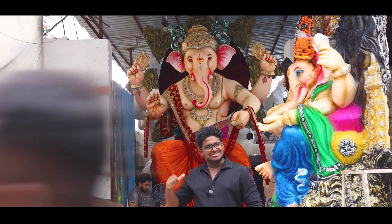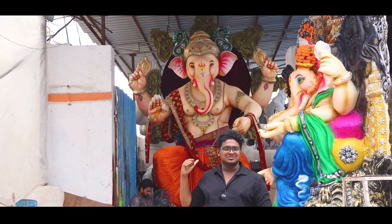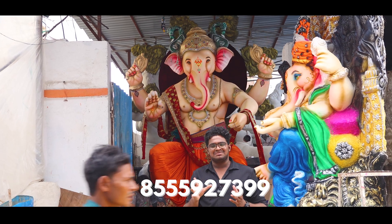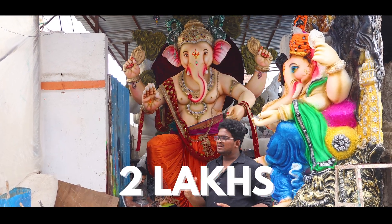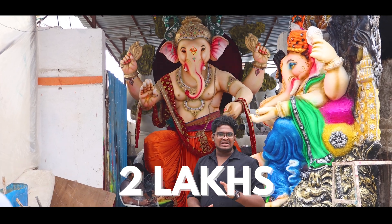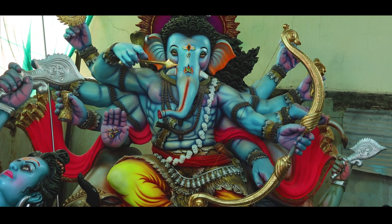I am President Aman Singh Kalakar. We are going to do the East Road. We have the 17 feet beautiful idol here — with rotating fans. The price is Rs. 2 lakhs. We have a bargain for around 1.6 lakhs.